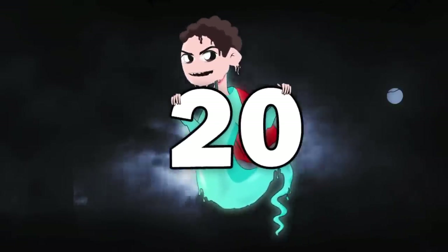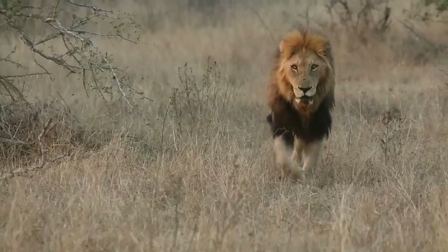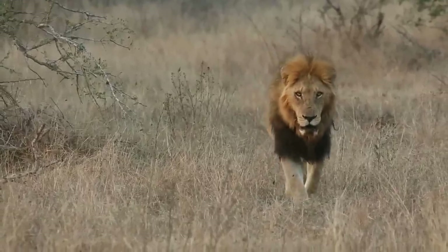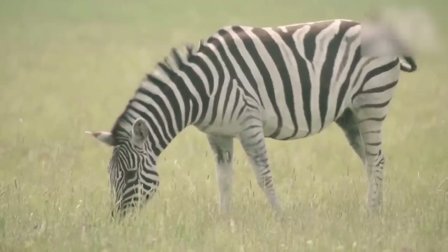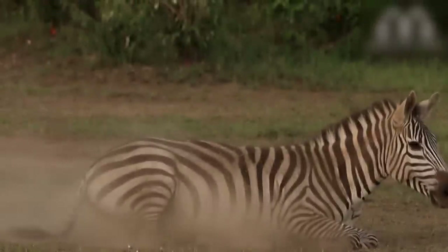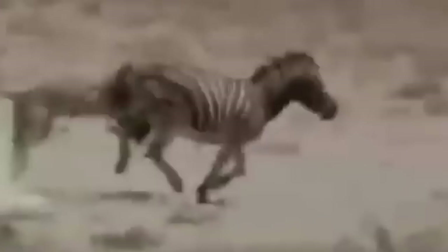Number 20: Zebra. If I told you that a zebra can severely hurt a lion, you'd probably think I'm crazy. A lion is powerful, strong, has massive teeth and claws — and what does the zebra have, aside from cool-looking stripes? But in fact, there are many recorded cases of zebras not only surviving a lion's attack, but also killing the lions.